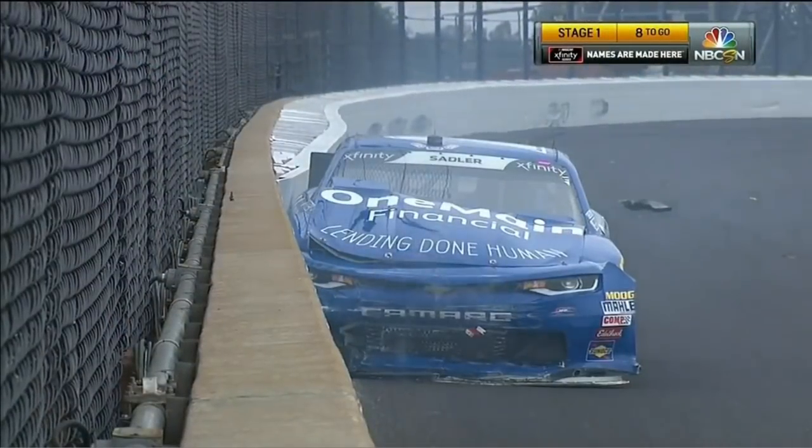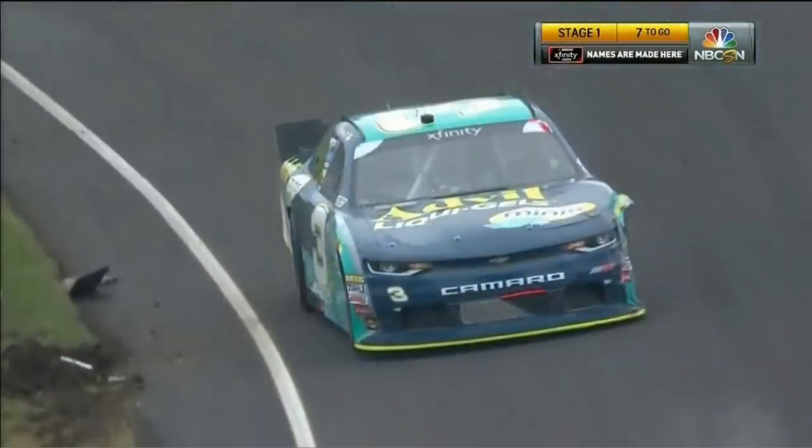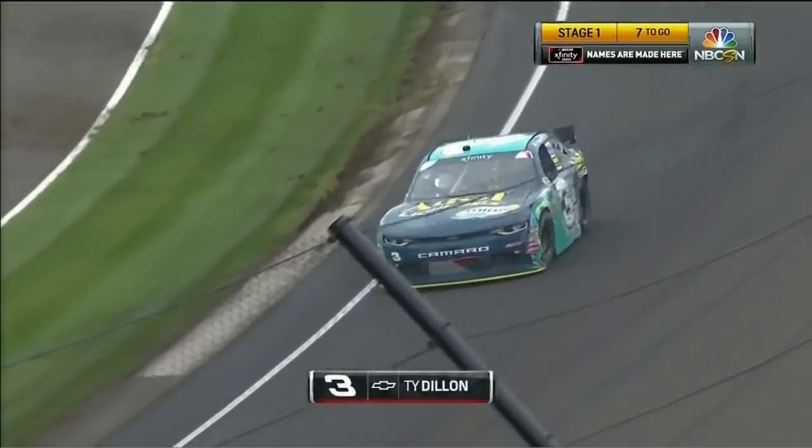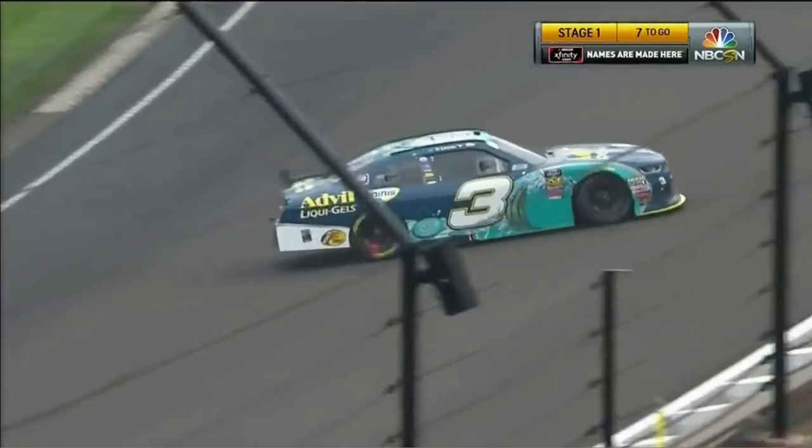Elliott Sadler — heavy, heavy contact. Two wide is one thing; three wide is so much more difficult. Super heavy damage here, guys. Just be ready.